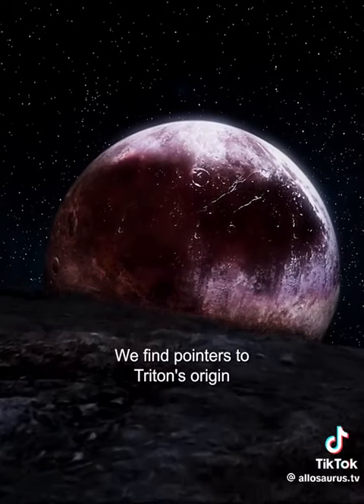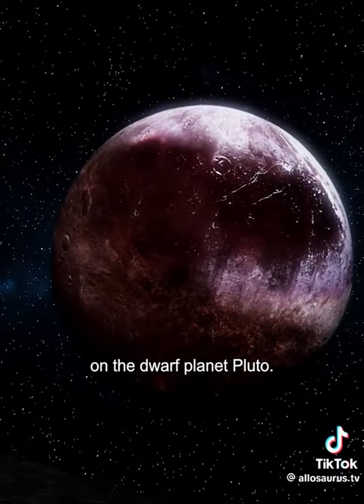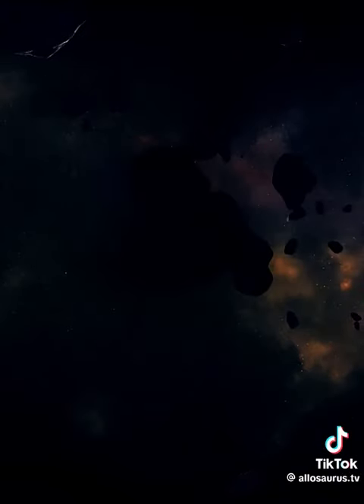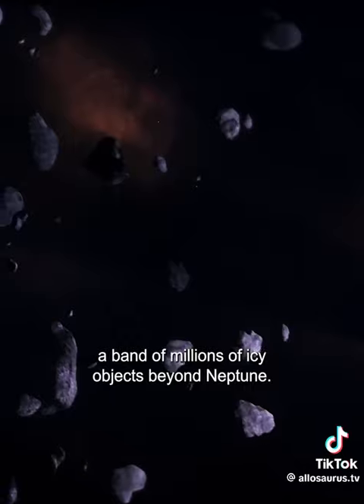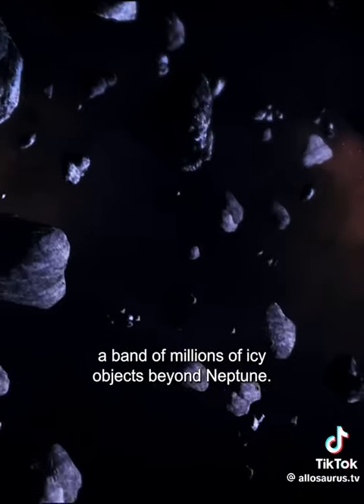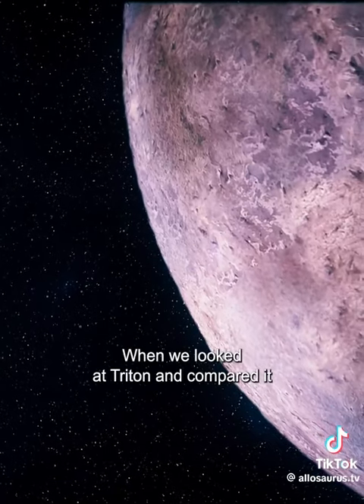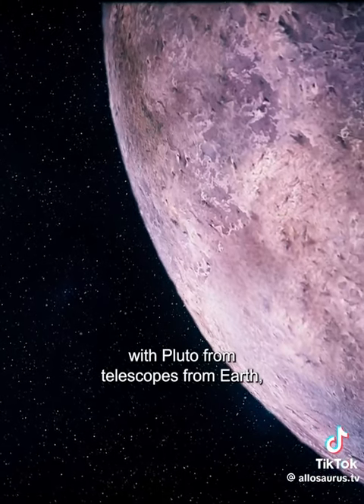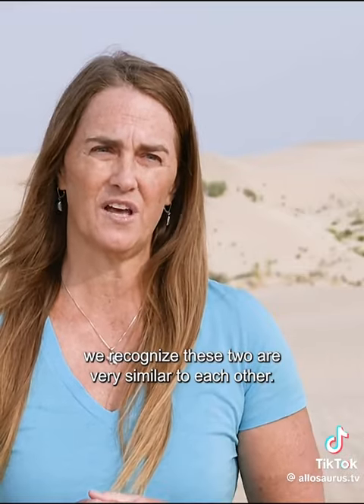We find pointers to Triton's origin on the dwarf planet Pluto. Pluto sits in the Kuiper belt, a band of millions of icy objects beyond Neptune. When we looked at Triton and compared it with Pluto from telescopes from Earth, we recognize these two are very similar to each other.